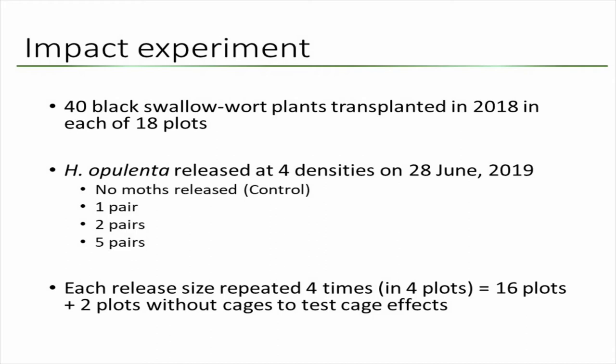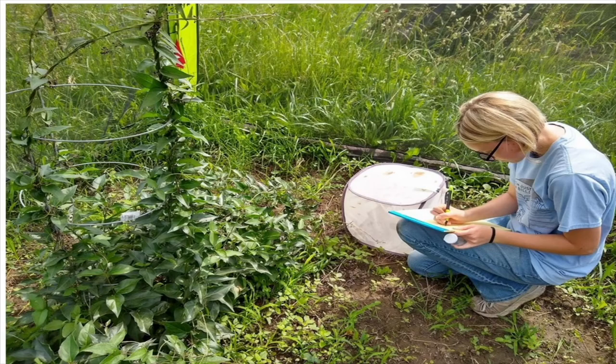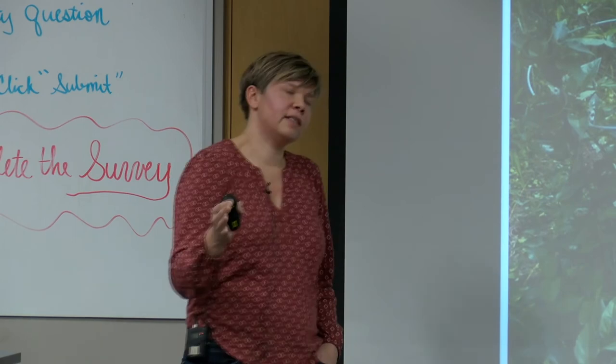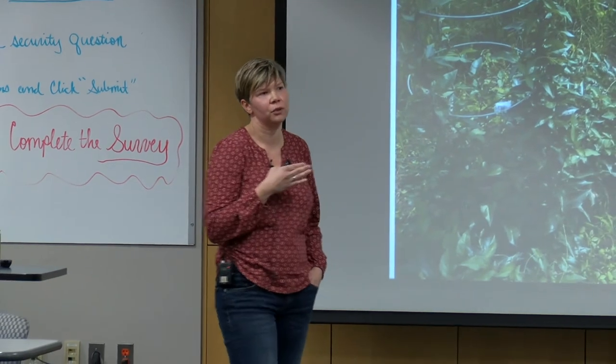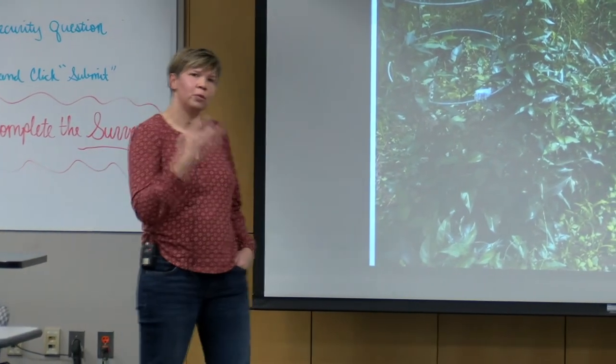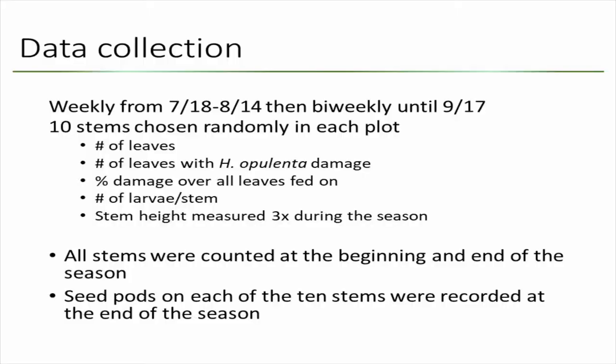We also used two plots to test whether the cages themselves had any effect by shading the plants, which could already impact plant fitness. This is what about 40 stems looks like when growing up a tomato screen. This is Brianna doing the releases — we managed to release adults before the summer solstice, on June 28th, but they had emerged seven to ten days before that. We kept them in the lab to confirm they had started laying eggs before releasing them.